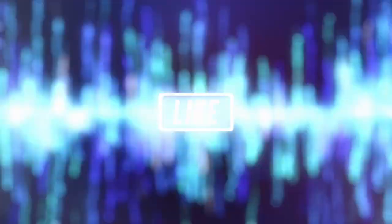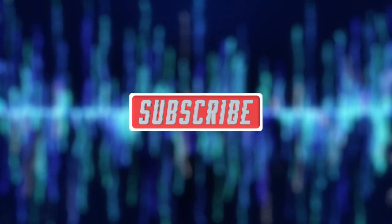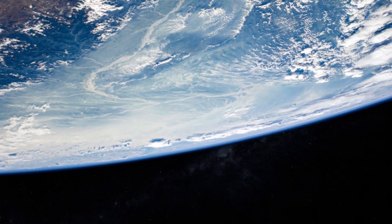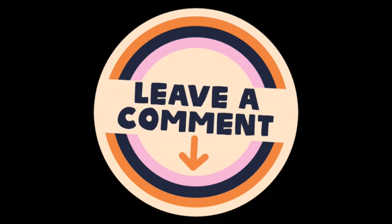Thank you so much for tuning in to Total Health Turnaround. We really appreciate your kind support. Please like, subscribe, and share this video with someone who could benefit from learning about earthing or grounding. Also, please comment below and let us know what types of videos you'd like to see in the future.